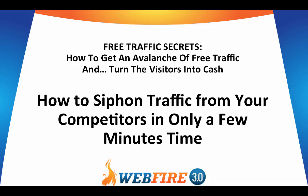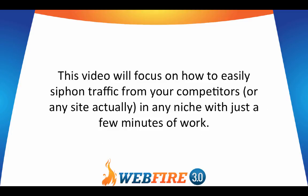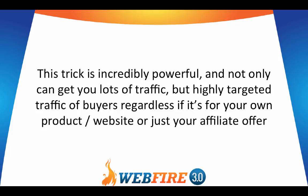Here's yet another video from the free traffic secrets brought to you by WebFire. This is how to siphon traffic from your competitors in only a few minutes time. This video will focus on how to easily siphon traffic from your competitors, or really any site you want in any niche, with just a few minutes of work. This trick is incredibly powerful — not only can you get lots of traffic, but highly targeted buyer traffic, regardless if it's for your own product, website, or just your affiliate offer.